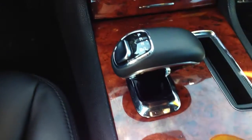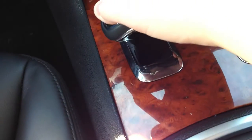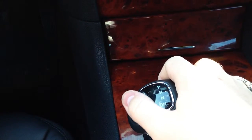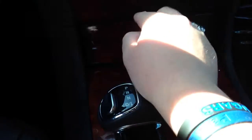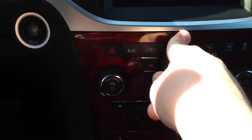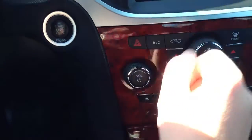Chrysler's new shifter is interesting — I'm assuming you push in and go all the way up for park. So maybe that's reverse, there's park, neutral, and drive or low. I really like this faux wood trim; it doesn't look bad, though it is a little on the cheap side — you can tell it's plastic because it creaks when you push on it. Automatic climate control, dual zone, which is very nice.